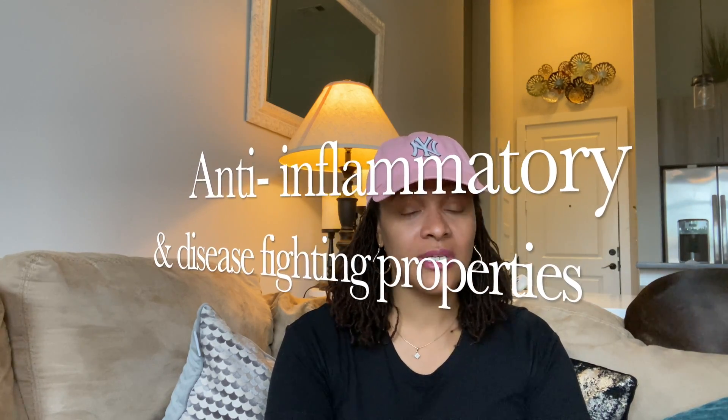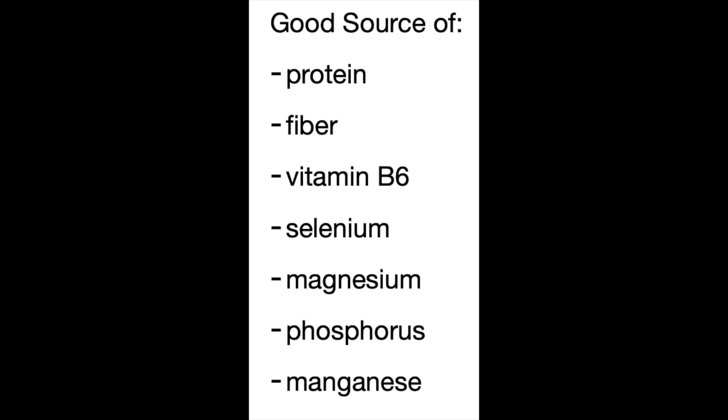Not to mention the loads of nutritional benefit it provides, as well as anti-inflammatory properties and disease-fighting properties. This grain is also gluten-free, so for those that may have celiac disease, this grain is an alternative option for including healthy whole grains into your eating plan. It's a good source of protein, fiber, vitamin B6, selenium, magnesium, phosphorus, and manganese — vitamins and minerals used to support the health, efficiency, and function of the body by supporting your cells.